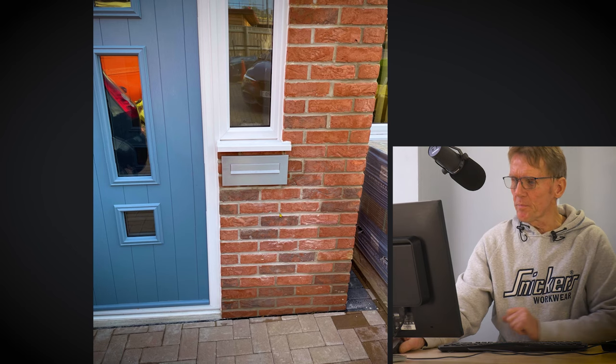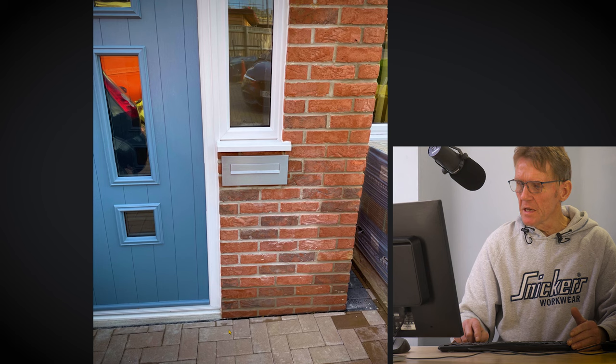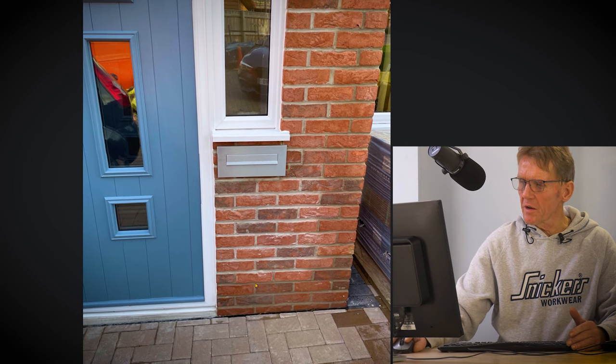I've got a question here from Adrian. Adrian's had this lovely new porch built — composite door, looks very posh, cavity wall, all insulated. The only trouble is, you can almost see it on the right here, with this damp that's coming through.